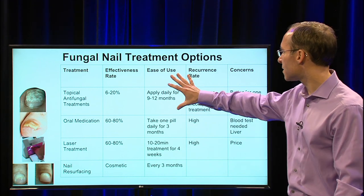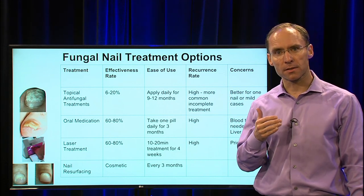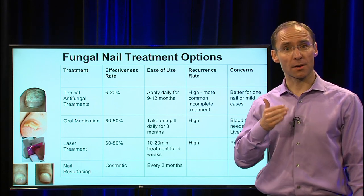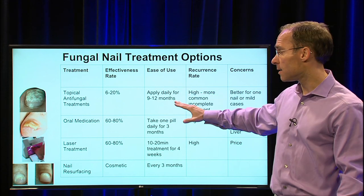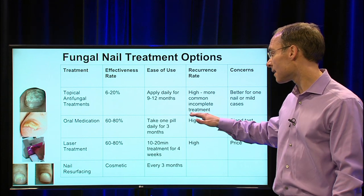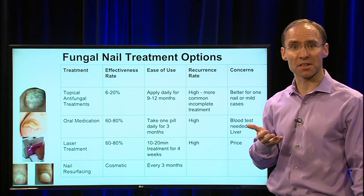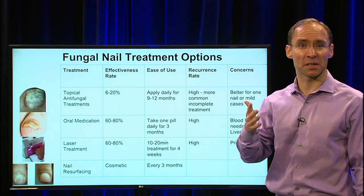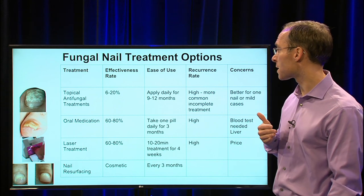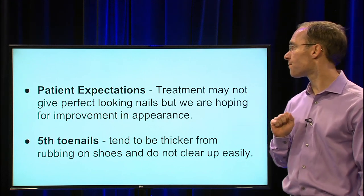One important caveat for any of these treatments: to go from a nail involved with fungus to having it totally grow out takes about a year. Topicals need to be used for about a year, oral medications need to stay working in your bloodstream for about a year, and with laser treatment, it will take a full year for the new nail to grow out. You can't rush things — you have to be consistent and be careful of any recurrence or other problems.